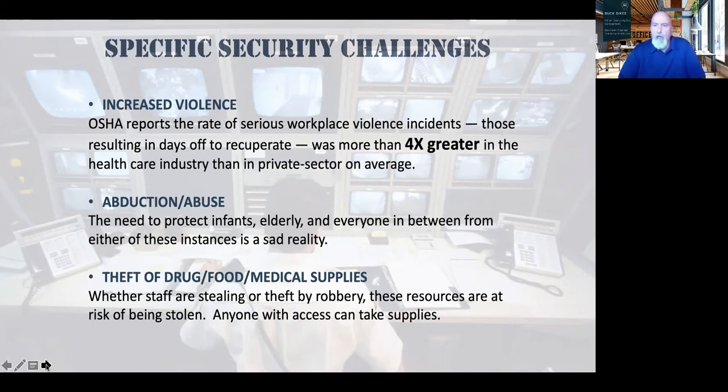We also need to address abduction and abuse — infant abduction and elder abuse — and ensure those areas are covered in our plans. And straightforward theft: supplies, merchandise, medical supplies, food stores — anyone with access can create loss. Making sure those areas are covered to protect against added loss is one of our responsibilities.